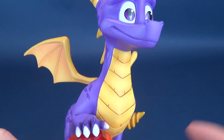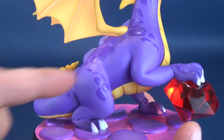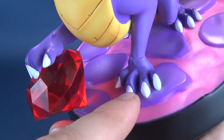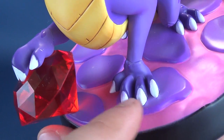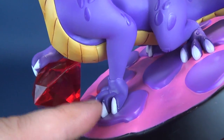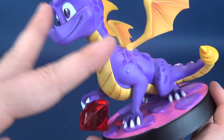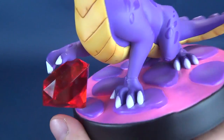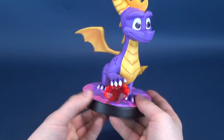Speaking of close-up details, while there really wasn't a whole lot of additional darker tones of purple utilized across the statue, he gets a little something extra around the areas of his claws — you can see some airbrushing of a darker purple. He gets noticeably darker around those areas, sort of as if a shadow is cascading down cutting off the light source, so areas like the claws would naturally be a little bit darker.